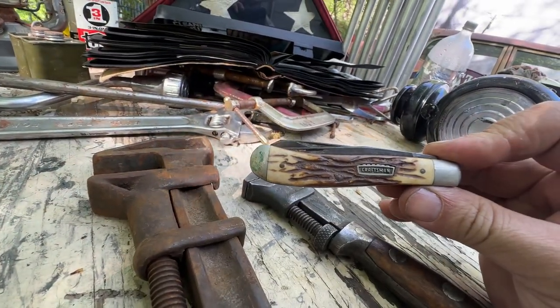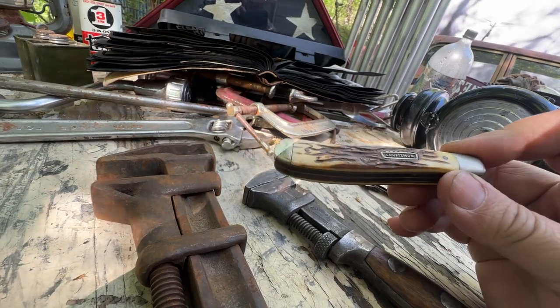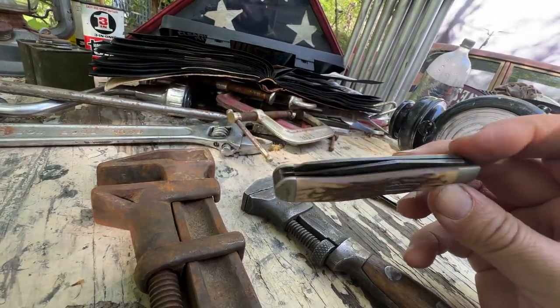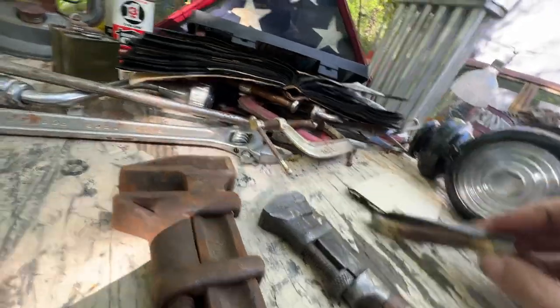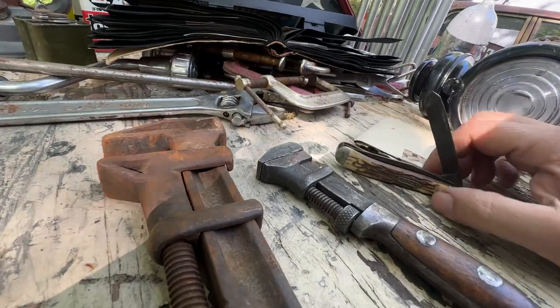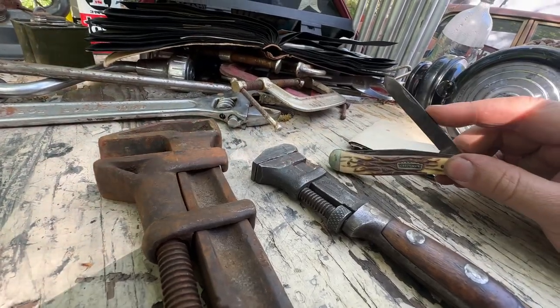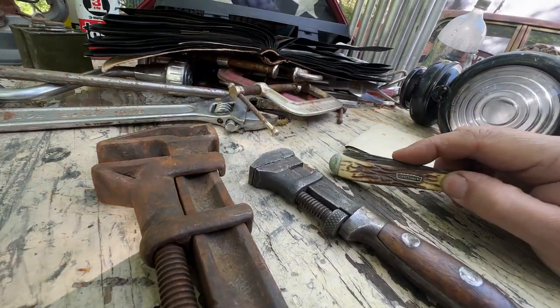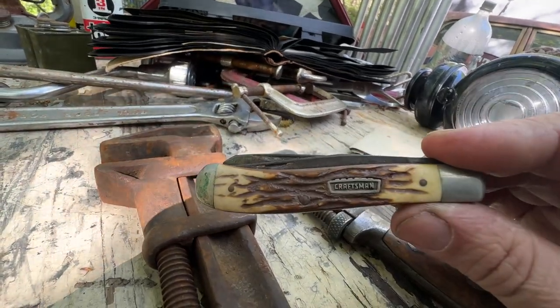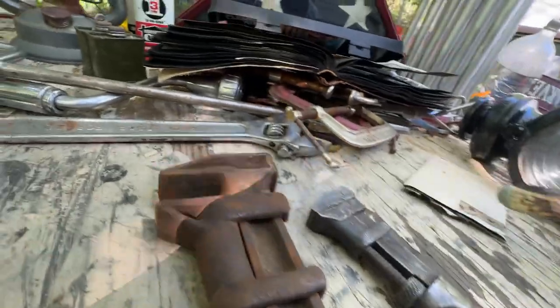A Craftsman tools pocket knife — didn't even realize Craftsman had made these at one time. It's USA made, the blade's been sharpened a few times, but there's plenty of life left. Not that I'm going to use it — I just wanted it because it's vintage Craftsman with the old-style Craftsman logo. Probably 1970s.